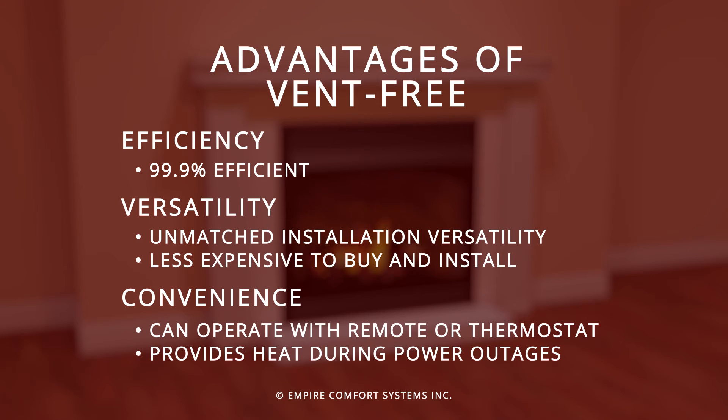It installs almost anywhere in your home. It costs less to buy and less to install. Available remote controls and thermostats make operating the fireplace a snap. And finally, in the event of a power outage, your vent free fireplace will provide uninterrupted heat.